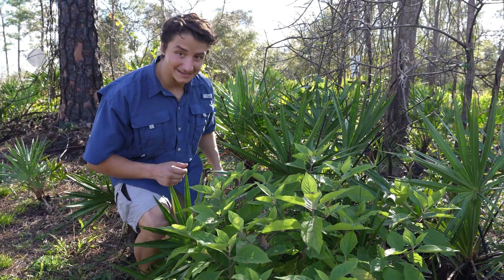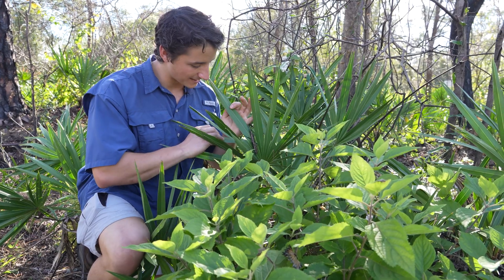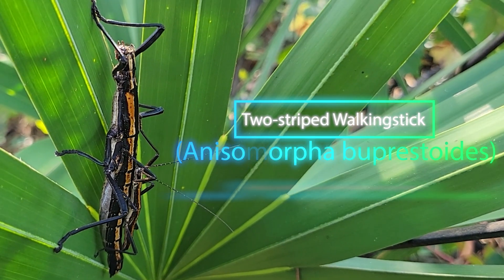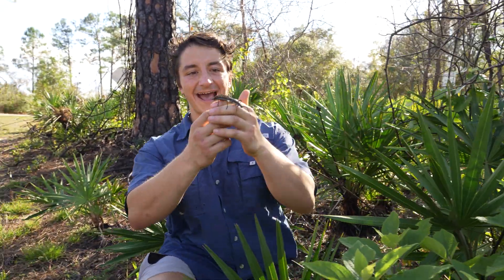This is a wickedly cool insect and something that I don't often get to see back in North Carolina. This is actually not one, but two — two-striped walking sticks. This one's enormous. Let's see if we can get a crawl on me. Look at that!